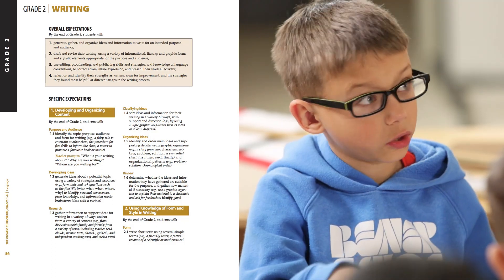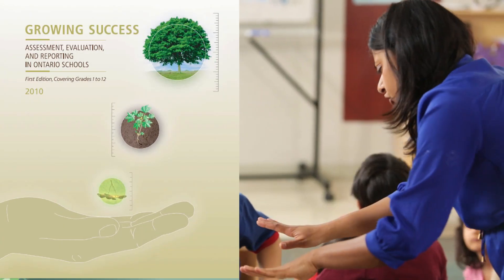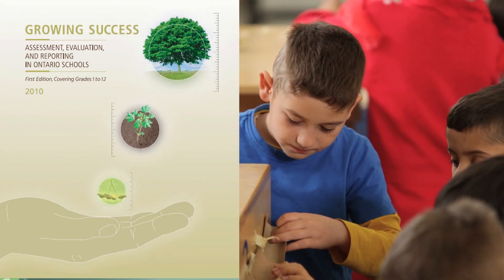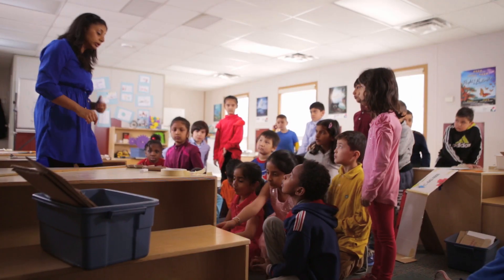To learn more about assessment, a good starting point is to look at the Ministry of Education document, Growing Success. This document provides a good overview of how to gather evidence of learning by balancing the gathering of observations, conversations, and student products. Find out more by following the link below.